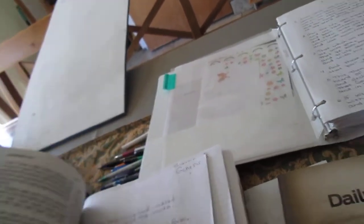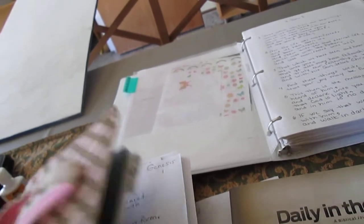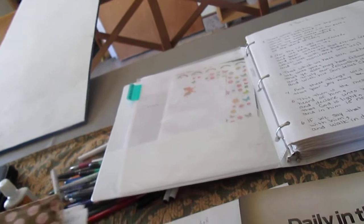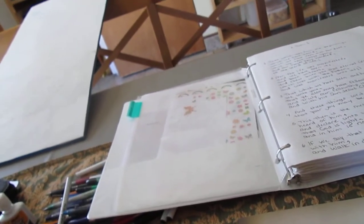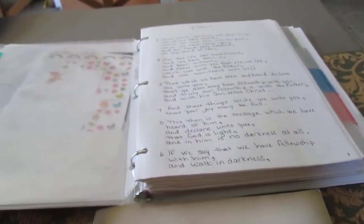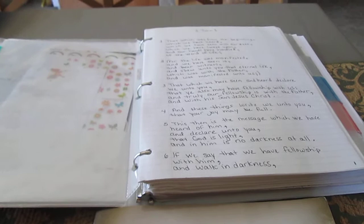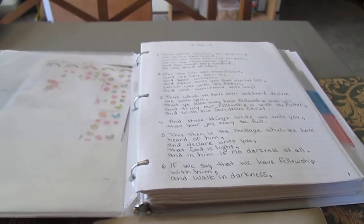I recommend this program of discipleship for anybody who needs a church program to help people really get into the Bible and think about their relationship with God — and not to get into a rut where all they're doing at church is coming and sitting in the pew.